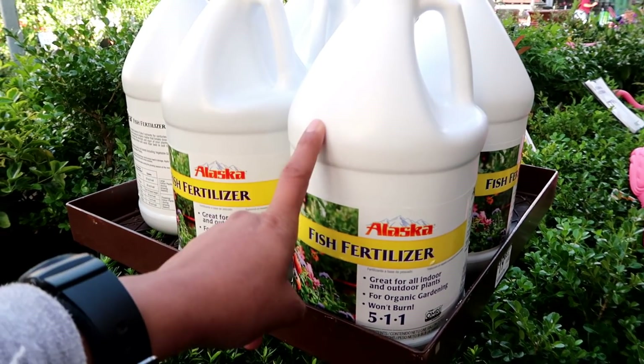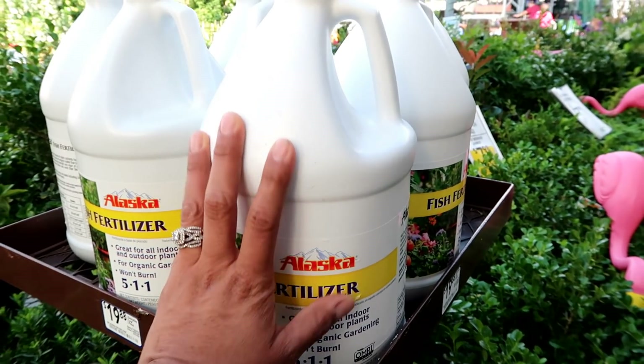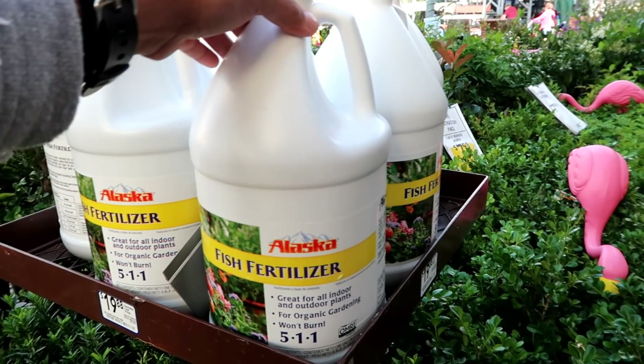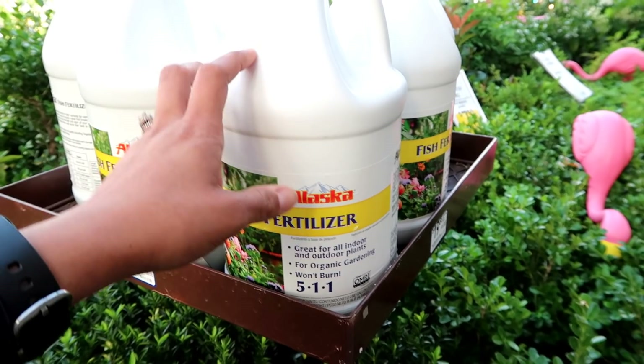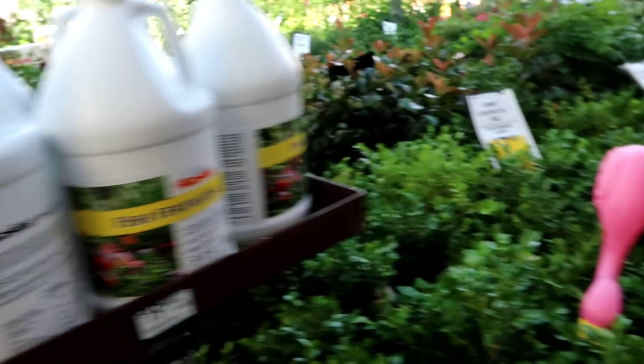Oh my god, I didn't know Lowe's carried this! Hey guys, if you have any fruit trees, this is one of the products I use to feed my trees — whether they're in the ground or in a container. I feed them this every third month during the growing season. That's a good tip — I hope you guys find it!